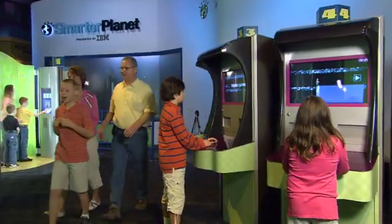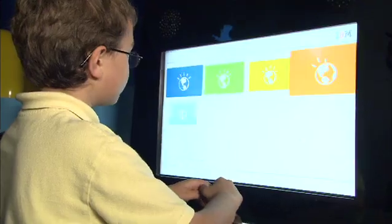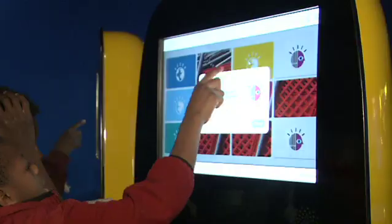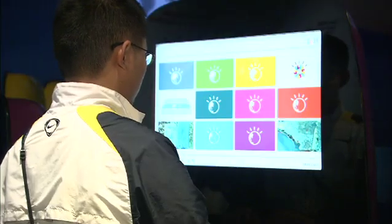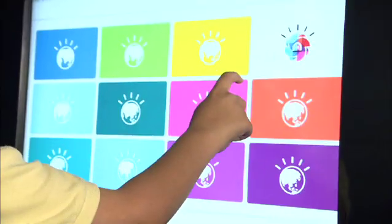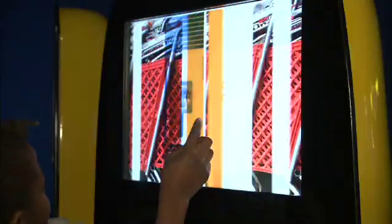Hands-on interactive kiosks offer guests a match game that demonstrates the societal and technological implications of creating a smarter planet. Guests will discover how more than 2 billion people are using mobile phones to open and use bank accounts for the first time. They'll also learn that by unplugging household appliances while not in use, homeowners can save up to $286 every year.